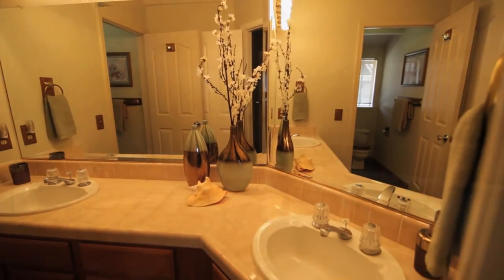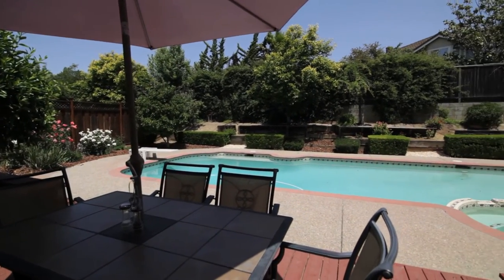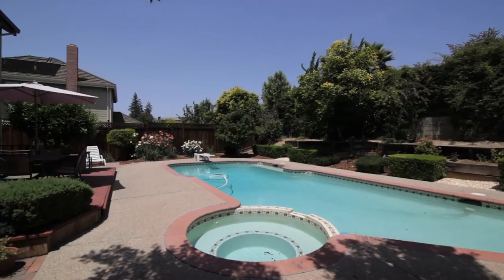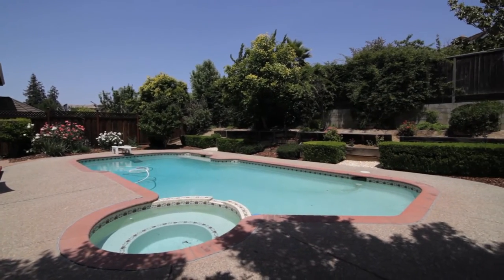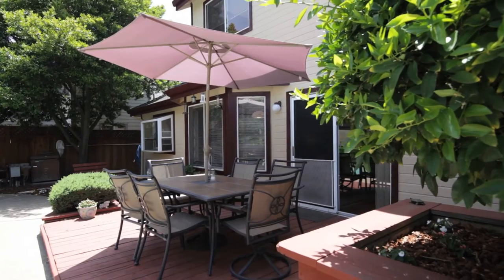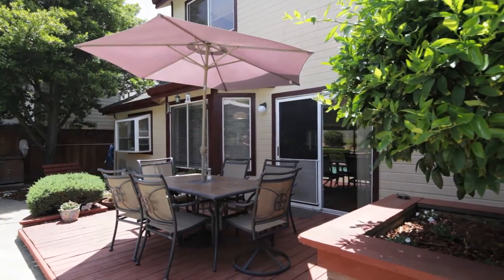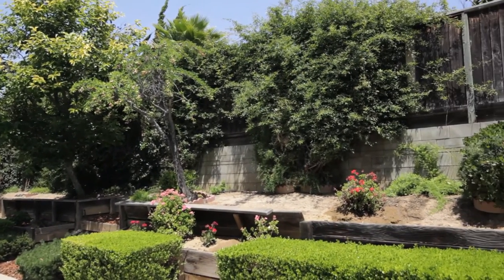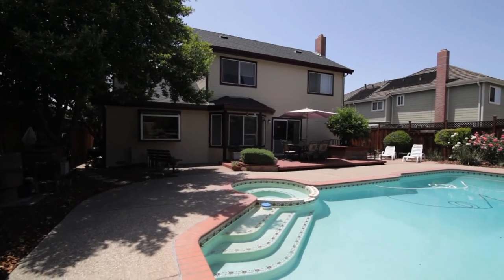Now heading through the backyard patio doors into our own private relaxing getaway, we find a well-landscaped backyard with a large in-ground pool and a built-in spa. There's a large patio area and four fruit trees to pick from: lime, persimmons, pear, and plum, along with an automatic sprinkler system in the front and back. The nicely fenced yard also features privacy extensions.